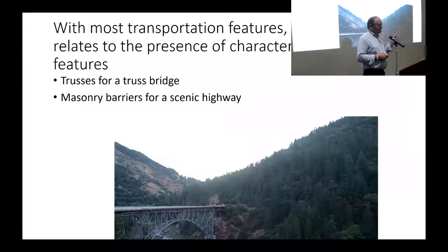For most transportation features, it's the presence of character-defining features that will define their integrity. You need to say what defines the character of a particular transportation feature. If it's a truss bridge, it's the elements of the truss. If it's a scenic highway - Highway 70 going over the Feather River, which is one of the most interesting historic highways in the state, with stone masonry railings - it is their functionality in many cases that defines their character, that is their character-defining feature.